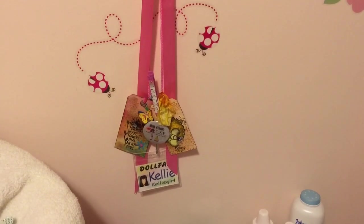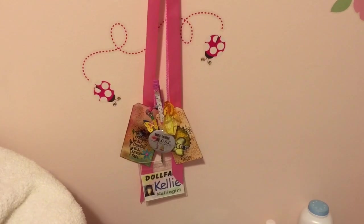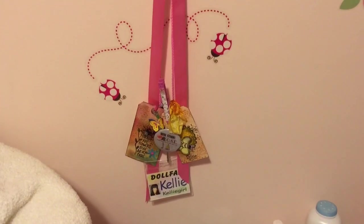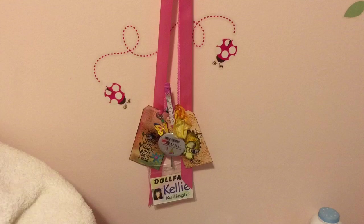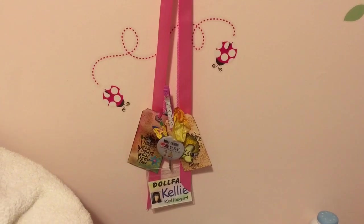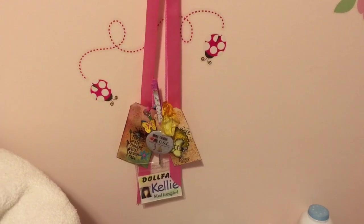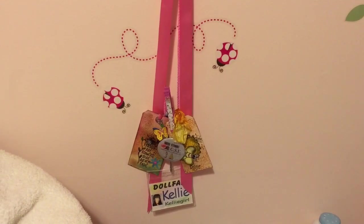Hey guys, it is Monday evening and I wanted to do a little quick clothing haul. One of my multiple orders came today — it was actually lightning speedy fast because I just ordered this particular group of clothes like Thursday, and it came from the UK. I did not order express shipping whatsoever, it was just standard shipping.